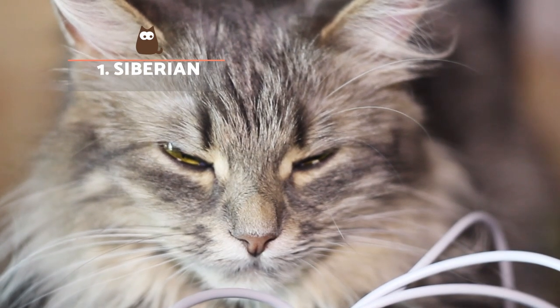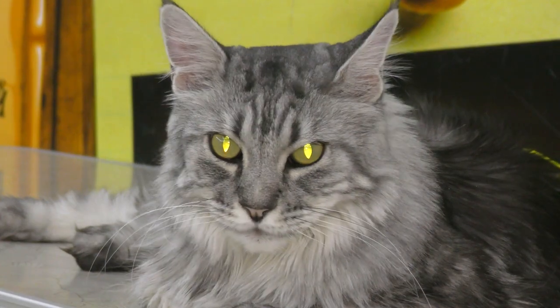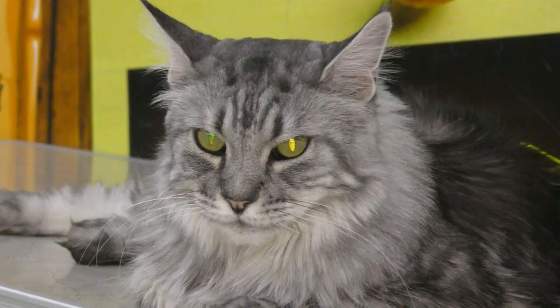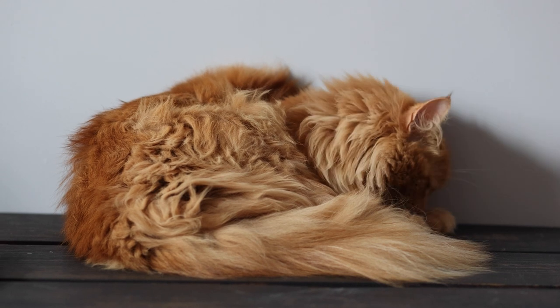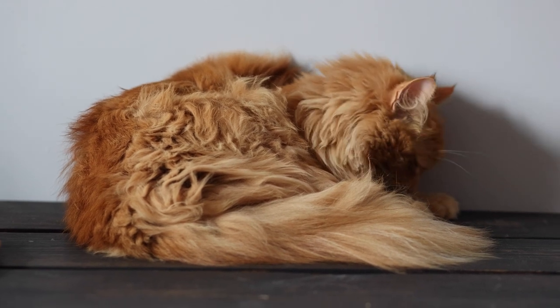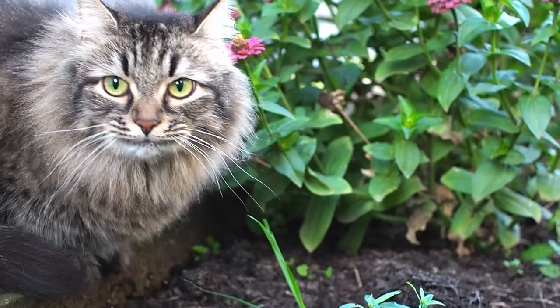Siberian. Although characterized by a long and dense coat, this is the cat considered most suitable for allergy sufferers. This is because they are believed to be the feline breed that produces the least amount of the Fel-D1 protein. It's important to note that no cat is completely hypoallergenic, and adopting a Siberian doesn't mean you're 100% protected.